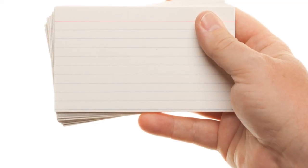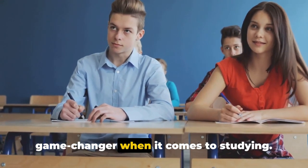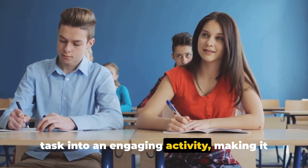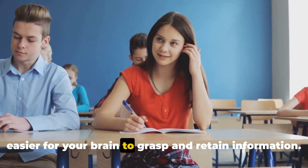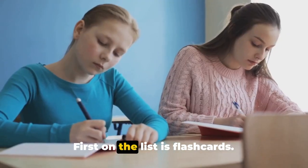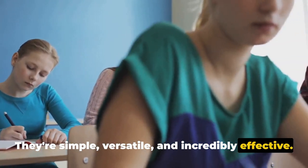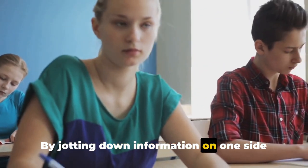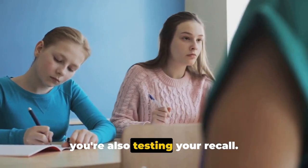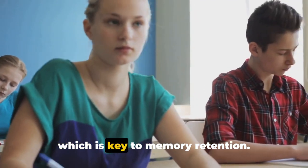Now, let's dive into active revision techniques. Active revision techniques are a game-changer when it comes to studying. They transform the process from a passive task into an engaging activity, making it easier for your brain to grasp and retain information. First on the list is flashcards — they're simple, versatile, and incredibly effective. By jotting down information on one side and questions or prompts on the other, you're not just reviewing content, but also testing your recall. This method involves active engagement, which is key to memory retention.